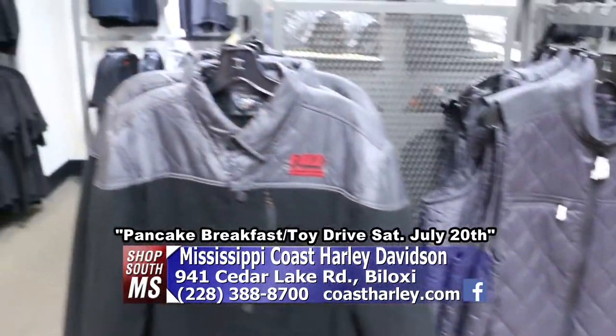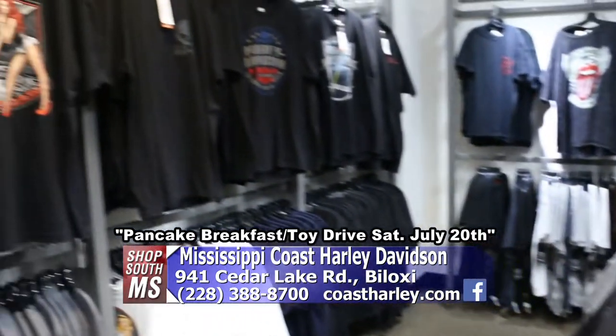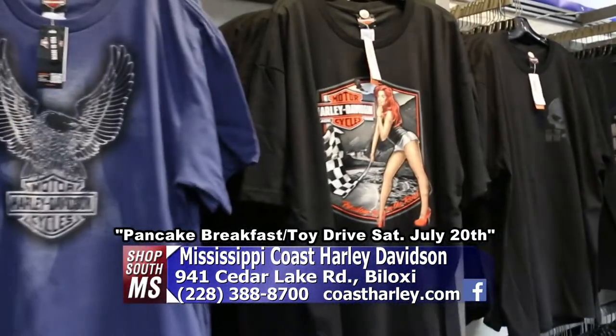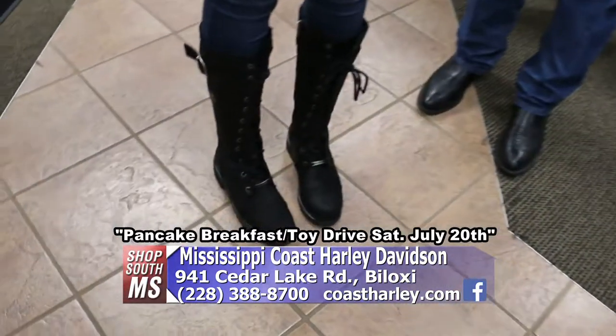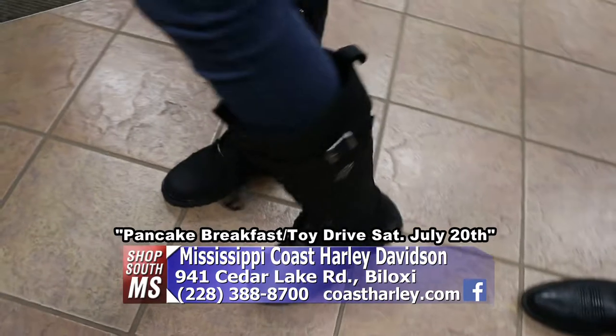They've also got boots. Lauren, can we see those boots? Oh, look at those — very nice! They've got a huge shoe collection over there as well.